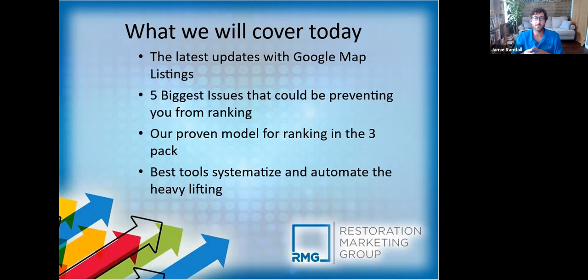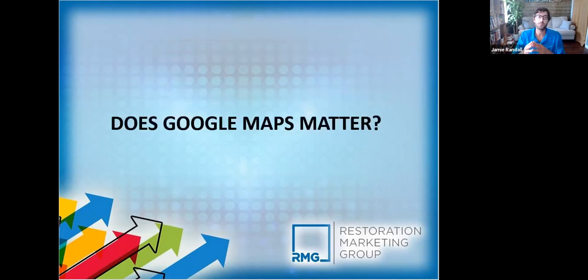We're also going to discuss some tools where you can automate and systemize a lot of this to make things easier on your end. I still hear it — I don't have to convince you otherwise, but I still talk to restoration company owners who aren't quite sold, saying 'I don't need a website, I've been doing this for years on referrals.'